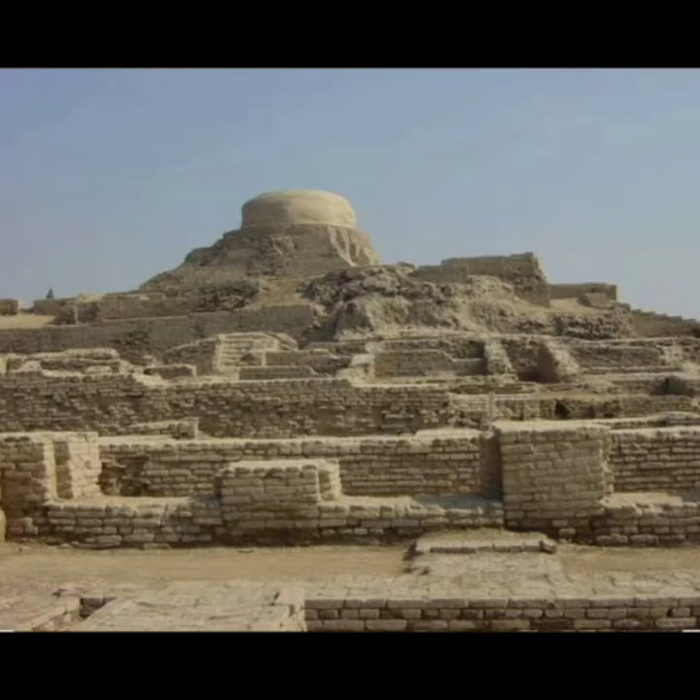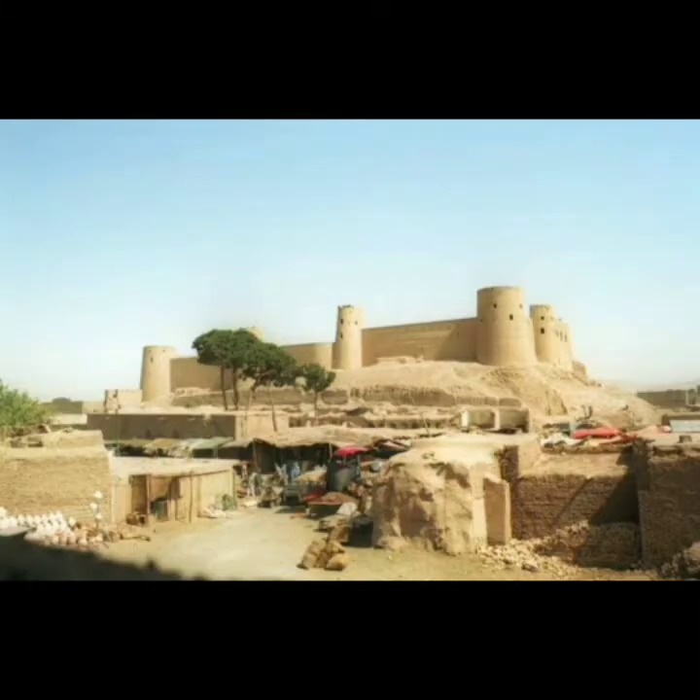The citadel had special buildings like city offices, granaries, and workshops. If there were floods in the city, the people would come to the citadel to be safe. The lower part of the city was larger. It had houses where the people lived. This part was separated from the citadel by walls of baked bricks.